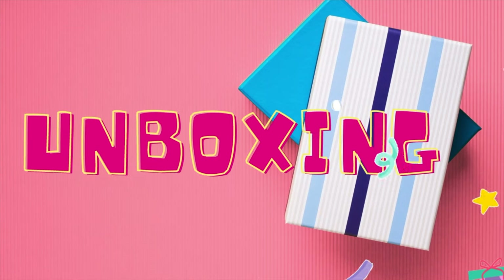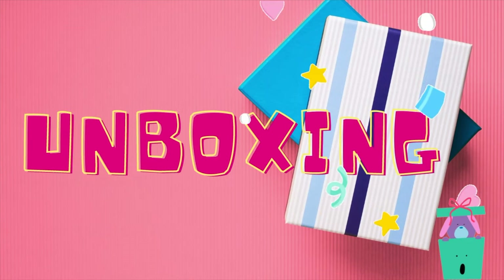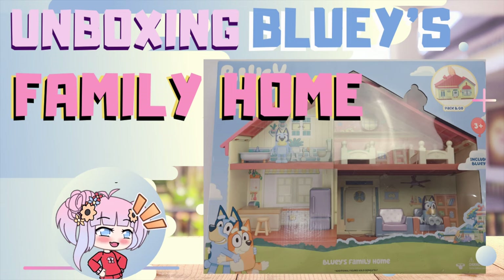Hello world, this is Phil O'Kenzie and welcome to Unboxing Videos! Unboxing Goodies Family Home!